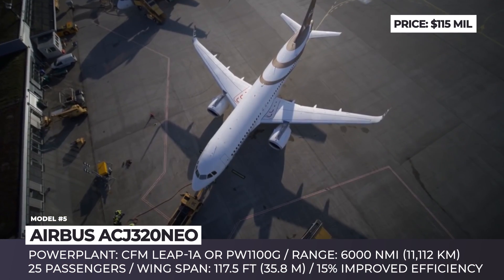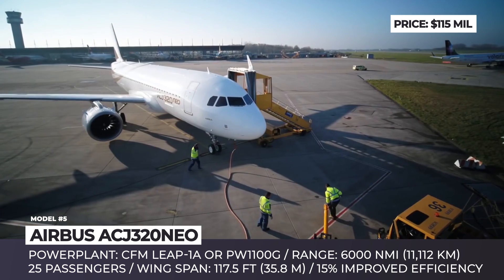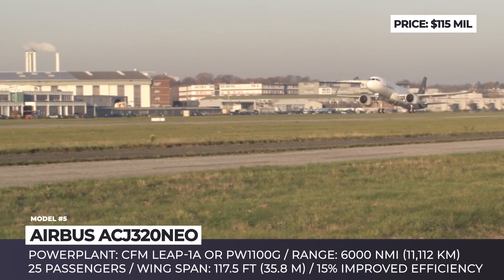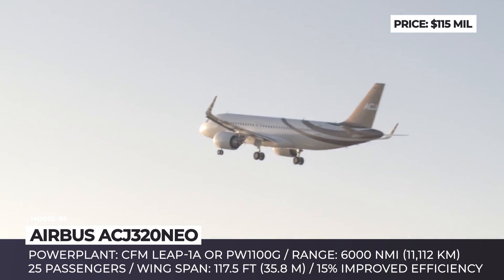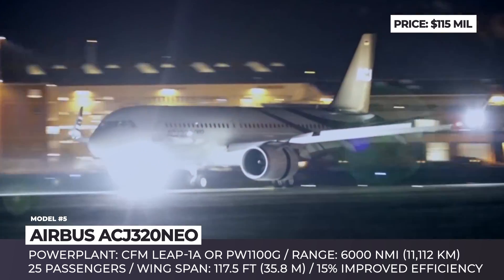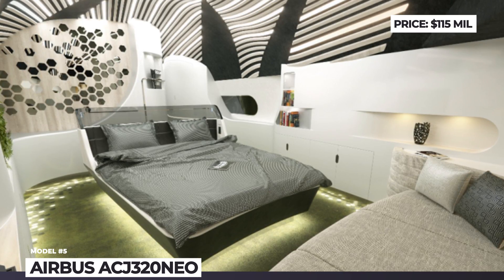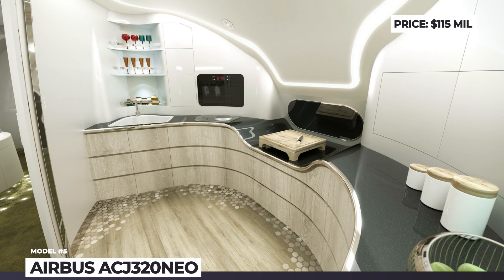Airbus ACJ320neo. In case a small business jet is not enough for a billionaire's ego, or if travel arrangements require bringing along an army of personnel and bodyguards, there is no other choice but to fly a corporate jet. The new Airbus ACJ320neo is the latest addition to this family of aircraft. Based on the successful narrowbody A320, it has an increased service ceiling of 41,000 feet and longer range, carrying 25 passengers up to 6,000 nautical miles with a 15% increase in efficiency from its NEO powerplant. The ACJ320neo has the widest and tallest cabin in the industry, with a fully customizable layout offering the best comfort and functionality.